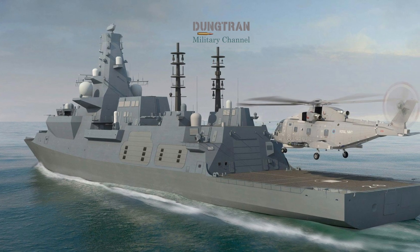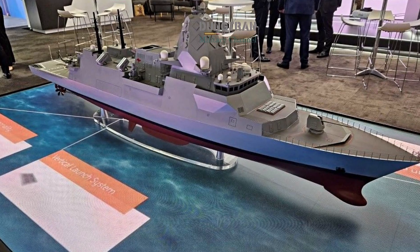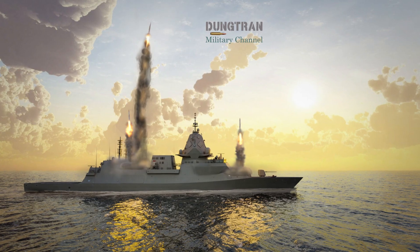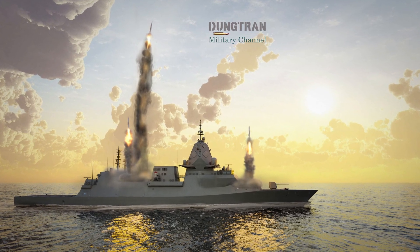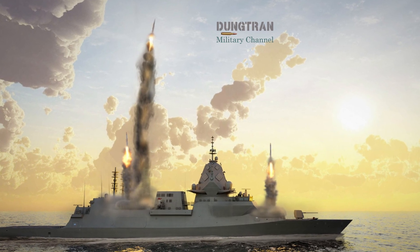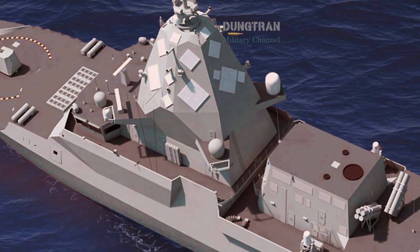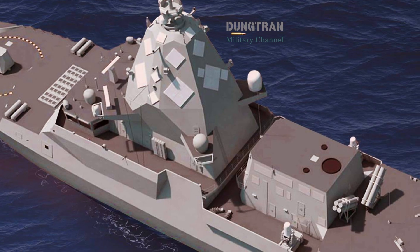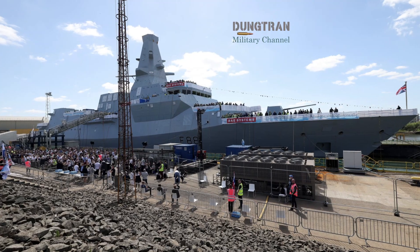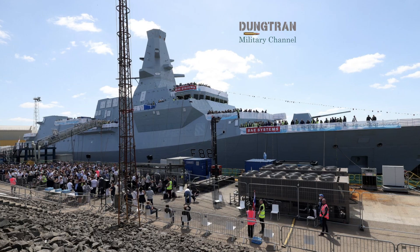In practical terms, the Hunter and Type 26 are siblings separated by geography. Both emphasize quietness, advanced sonar arrays, and long-range ASW operations. The Hunter integrates Australia's indigenous CEAFAR-2 active phased array radar and the Aegis Combat Management System, giving it superior situational awareness and missile defense coordination. Each ship features 32 Mark 41 vertical launch cells capable of hosting ESSM Block 2 and SM-2 missiles, along with space for future strike options. The Type 26, in turn, uses the Sea Ceptor missile system and is designed for global ASW operations with the Royal Navy's carrier groups.